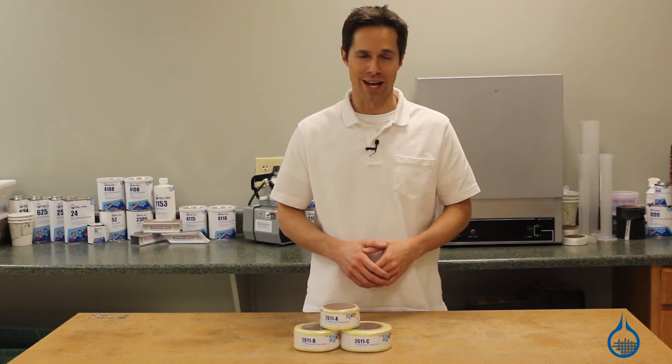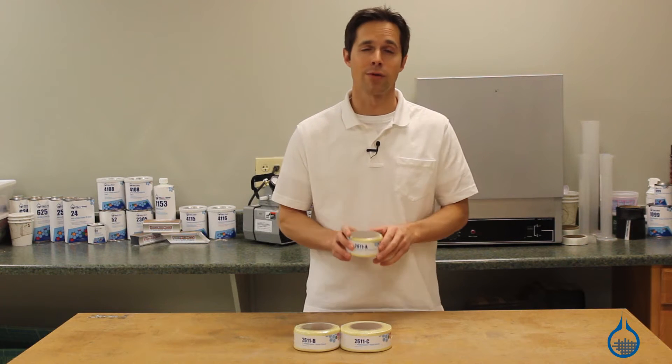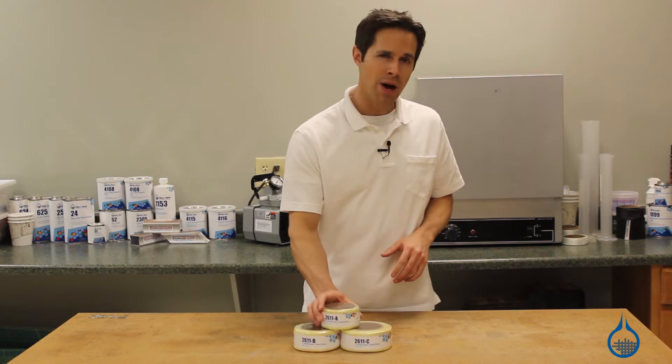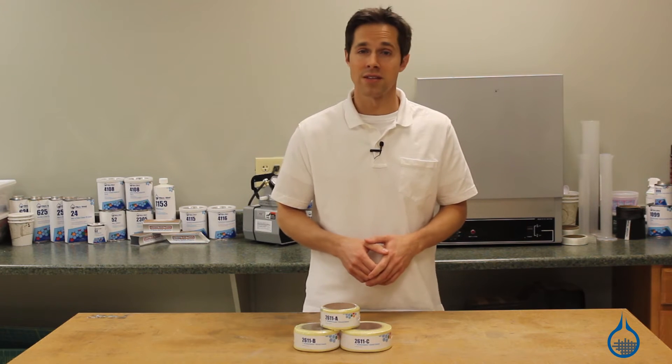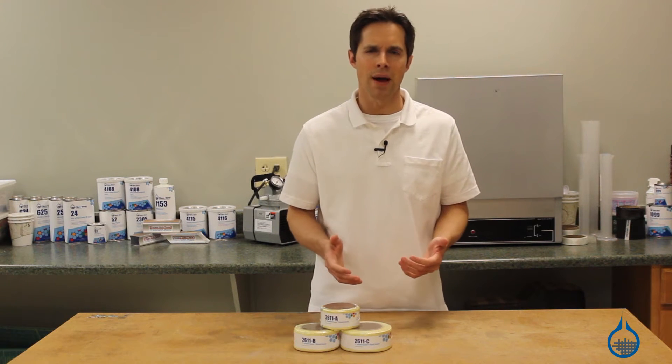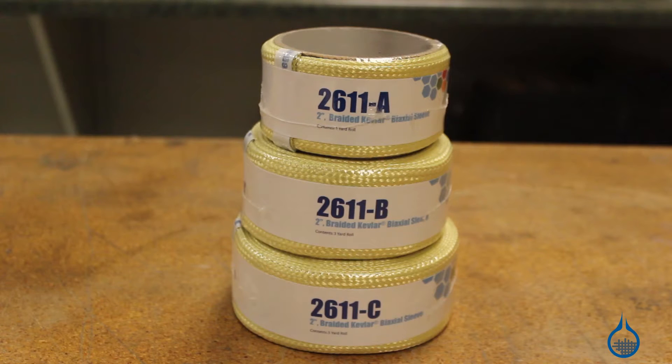Hi, I'm Steve from Fiberglast. Today we're going to look at our braided Kevlar sleeves you can find at Fiberglass.com. Composite grade Kevlar fabrics offer lightweight and excellent specific tensile strength along with combined impact, abrasion, and heat resistance. This two-inch braided Kevlar bi-axial sleeve is no exception.